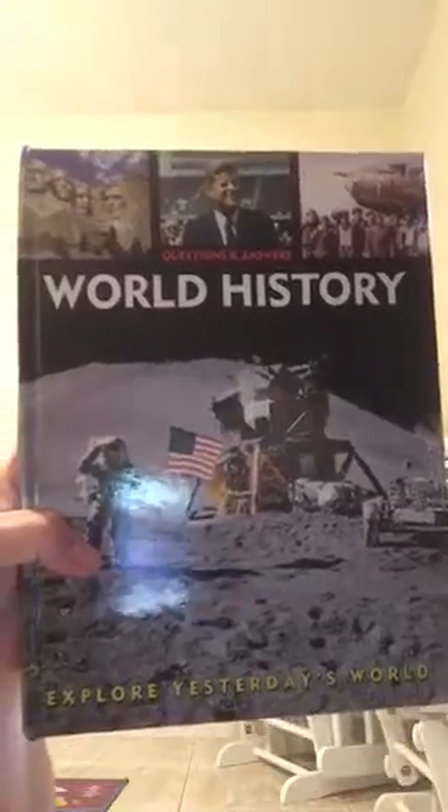The next thing says 'Questions and Answers Since the World History.' I got this more for me, but he can have it once he gets older. It's about world history so I thought that was really good for education. I like to read up on new things and learn more — I'm always up for learning.